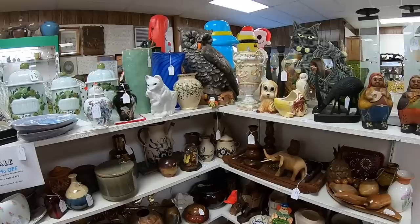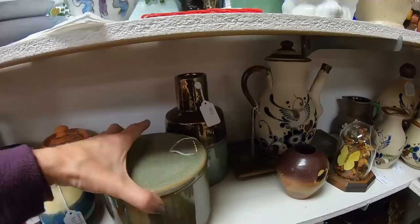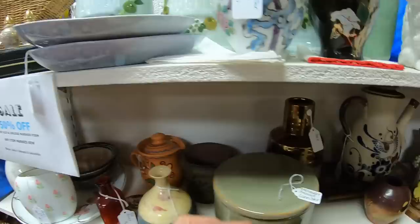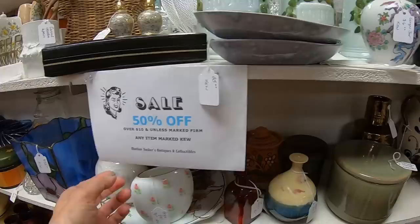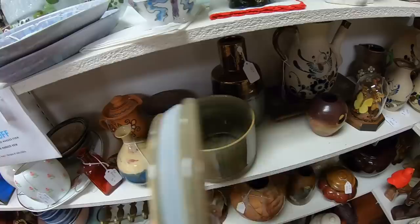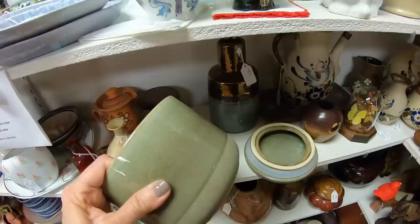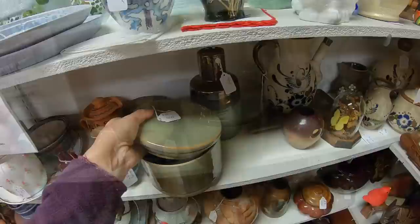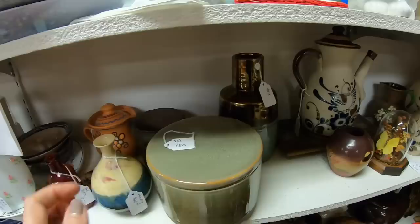Starting off at this booth, right away I'm seeing this gorgeous canister jar. Look at the painting on this — it is unmarked. This is $12 and the sign says 50% off on anything over $10 unless marked firm. I don't see anything marked firm on here, so this is item number one. I'm going to put the camera down and see if I can open this. Not saying it's especially old, but look at the beautiful color — it looks like a piece of pottery that doubles as a storage container. Item number one is going to the counter.